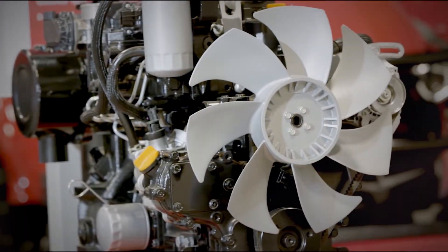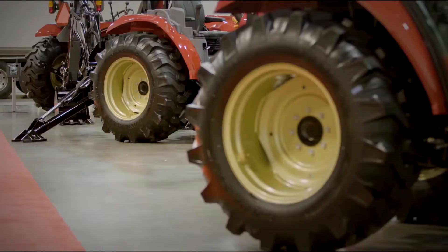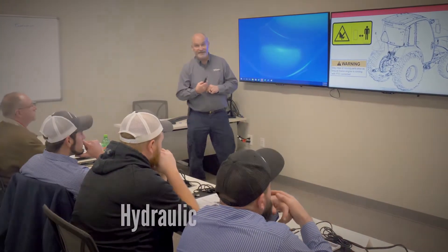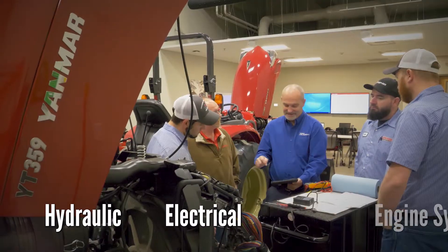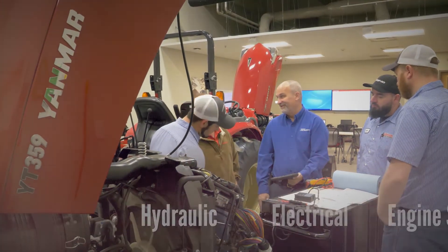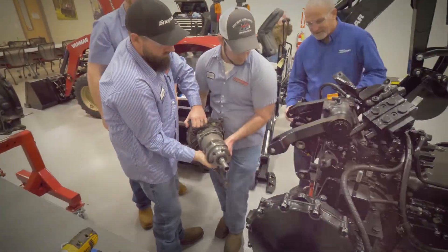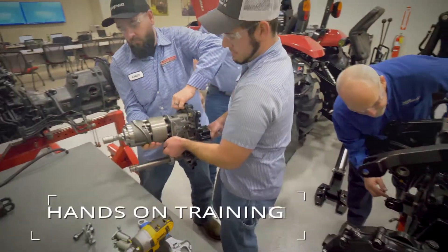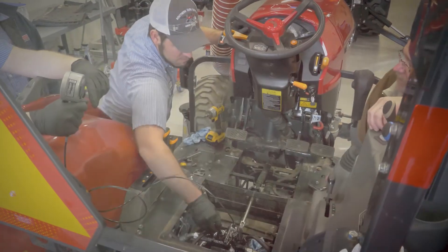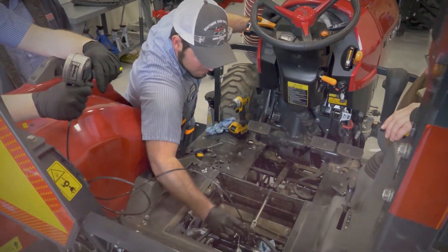From basic service to disassembly and reassembly of major components, technicians will receive in-depth instruction on hydraulic, electrical, and engine systems focused on system theory and diagnostics. Practical instruction in the training lab provides hands-on experience with troubleshooting real-world failures by using both enhanced onboard and Smart Assist direct diagnostic tools.